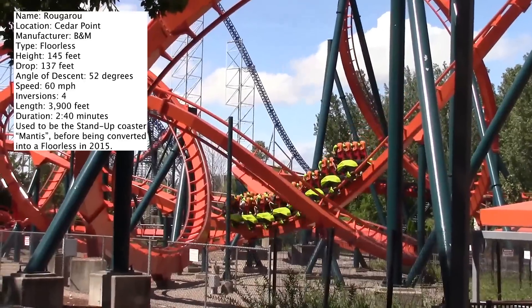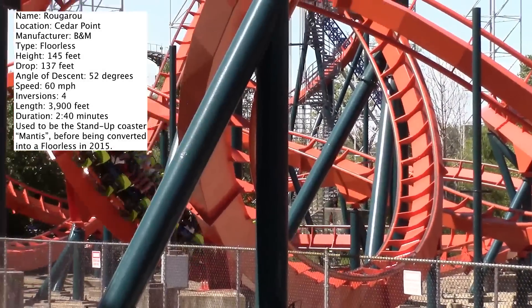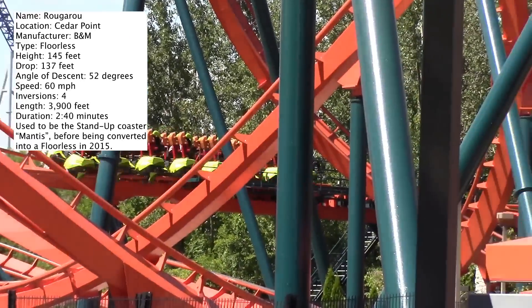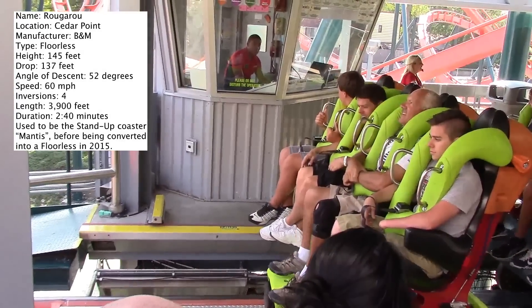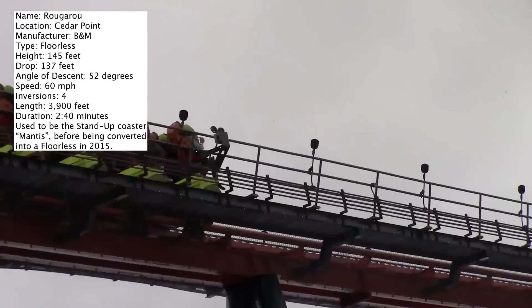I would have liked to have seen a little bit more done with the theming. They said that Cedar Point was going to run this thing with fog, but it ended up being more like a little bit of mist towards the bottom of the first drop, which is actually kind of lame. Really the only theming you're going to see is a werewolf built into the logo, and every once in a while near the bottom of the first drop you'll hear a wolf growl.